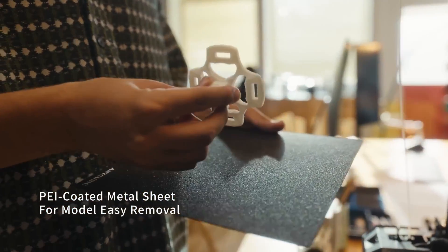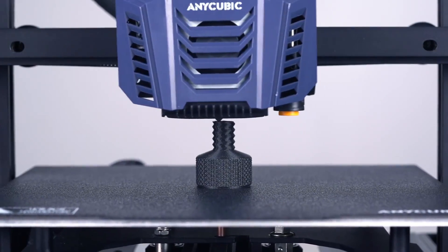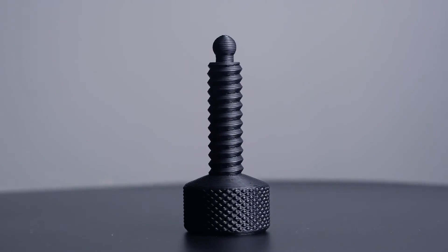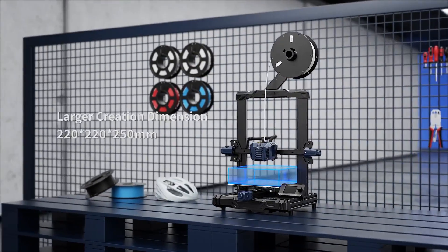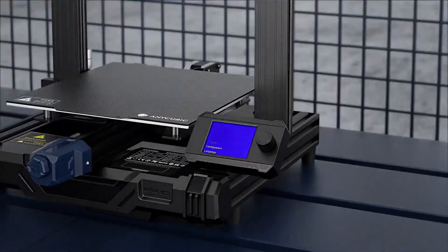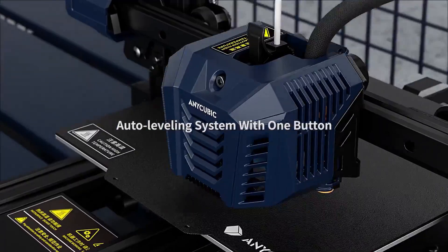This feature is a significant advantage in achieving high quality results. Additionally, the Cobra Neo is designed to be user-friendly with clear wiring and easy assembly, making it accessible to those new to 3D printing. The printer's inductive auto bed leveling sensor is a convenient tool, and while it simplifies the leveling process, some users may find the Z height adjustment less intuitive.